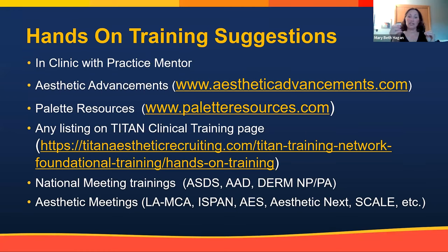Pallet Resources is another good online course with live beginning, intermediate, and advanced hands-on courses that combine NP/PA injectors with physician injectors and are highly rated. We also have a listing on the Titan clinical training page of injectors who've been injecting for years — they're all national trainers for major companies, are all active injectors with established curriculum. There are also great training opportunities at national meetings like ASDS, AAD, and aesthetic meetings with hands-on training classes. My recommendation is always to do a one-on-one training, either with those resources or a mentor.